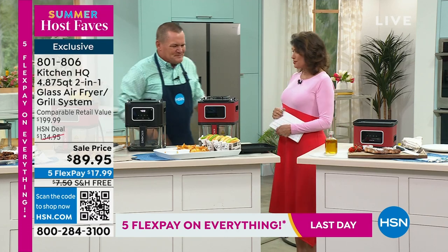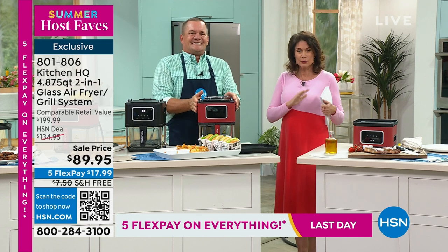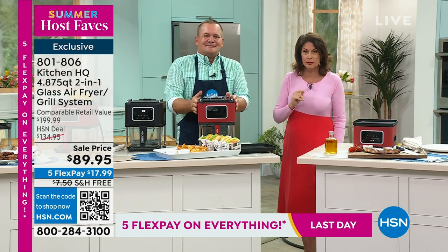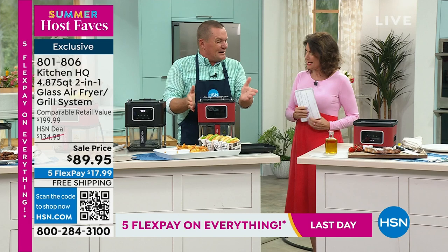I am such a huge fan of air frying, and having the grill and the air fryer put together is a game changer - under 90 dollars. Red and black still available. Great to see you, it's good to see you too.